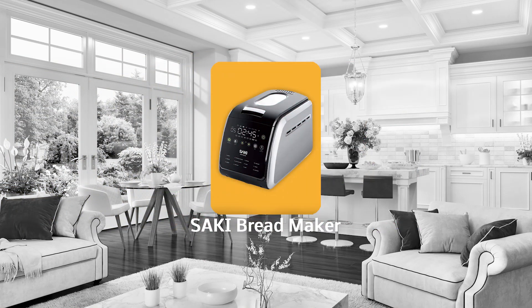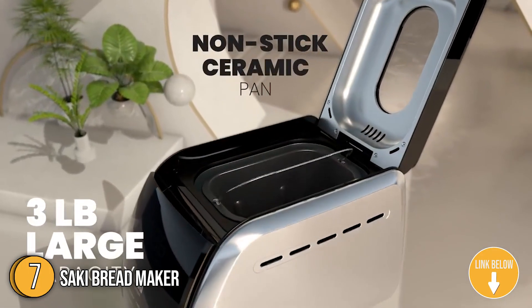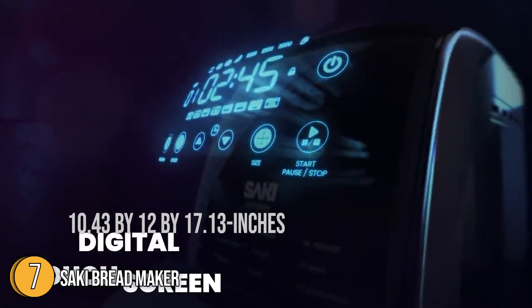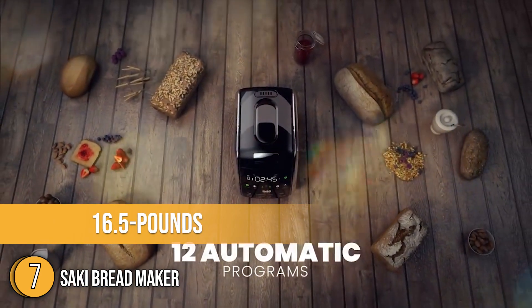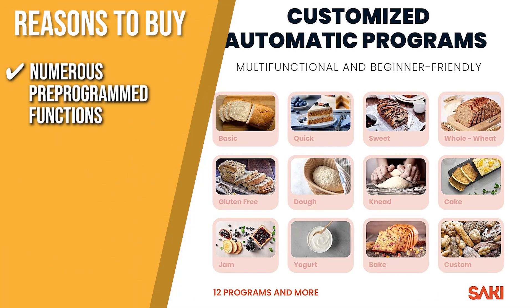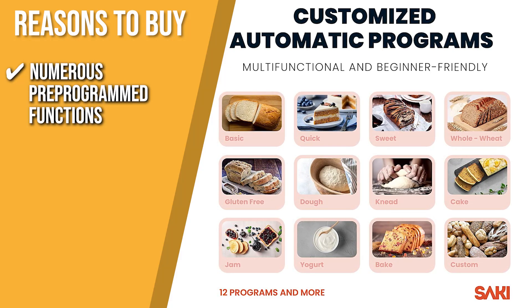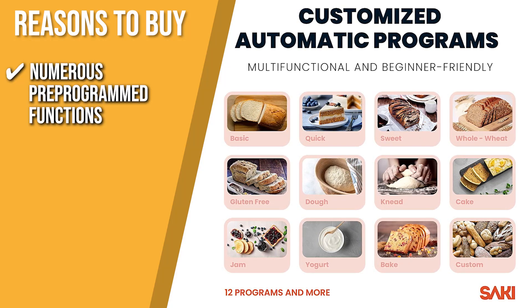The seventh bread maker on our list is the Saki Bread Maker. This bread maker from Saki has a 3-pound capacity, making it the largest bread maker among these machines. If you have a large family or a big appetite for bread, then this is the one for you. It measures 10.43 by 12 by 17.13 inches and weighs 16.5 pounds. TrustedShoppingGuy.com has awarded the Saki Bread Maker a 4-badge rating. The 12 functions allow you to do a lot of baking, including basic bread, quick bread, sweet bread, whole wheat bread, gluten-free bread, dough, knead, cake, jam, yogurt, bake, and homemade.